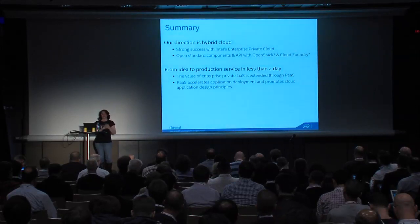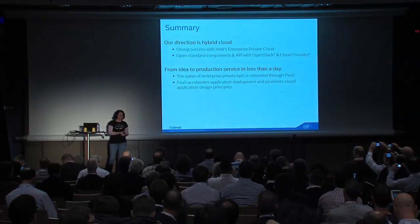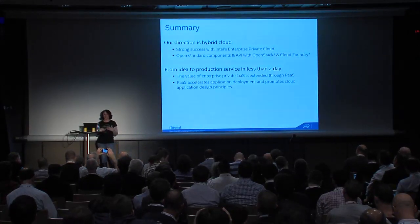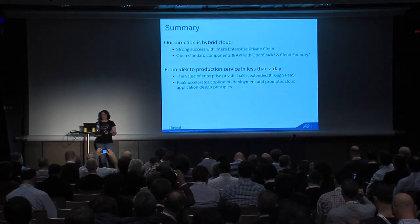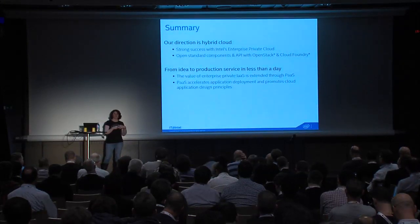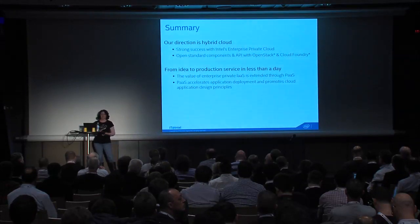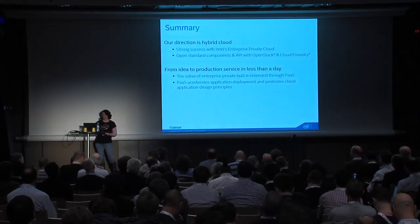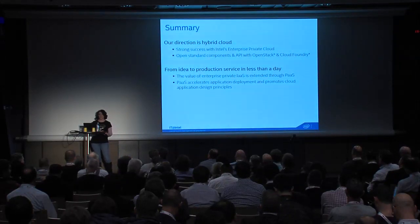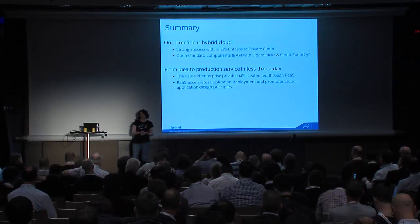In summary: this is our enterprise story and our direction is hybrid cloud. We've had a lot of success with our enterprise private cloud and we're proud of it. We share a lot of what we do at intel.com. We like open standard components and we think there's a natural affinity between OpenStack and Cloud Foundry with very vibrant, healthy communities. Our goal is to make it possible to land applications in less than a day. Having Platform as a Service really extends the value around Infrastructure as a Service, and getting people to use PaaS reinforces the concepts around cloud-aware apps, which we need more of.